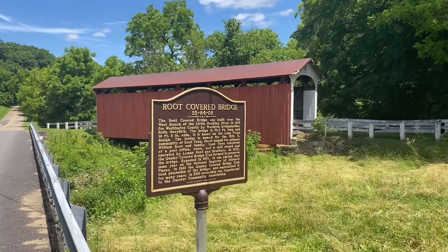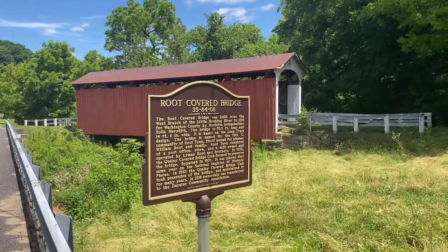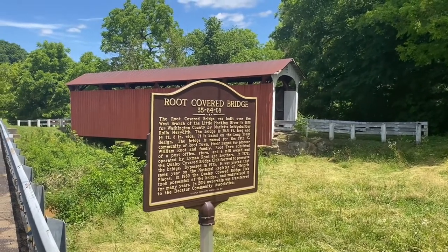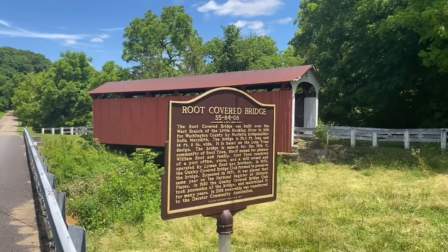Next stop is the Root Covered Bridge, built in 1878.